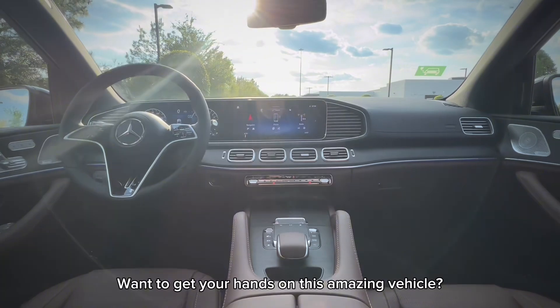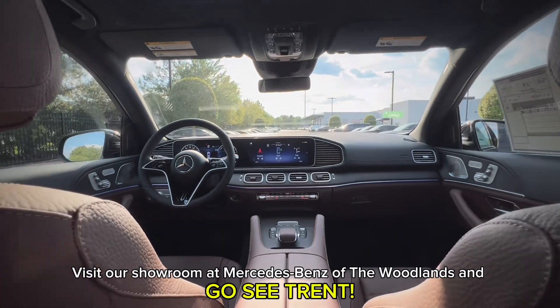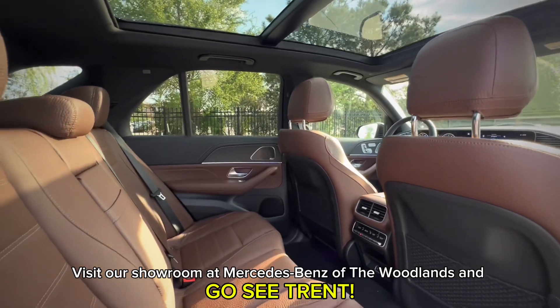Want to get your hands on this amazing vehicle? Visit our showroom at Mercedes-Benz of the Woodlands and go see Trent.